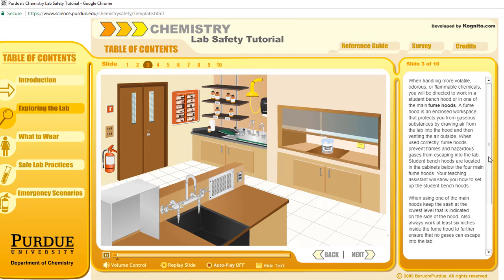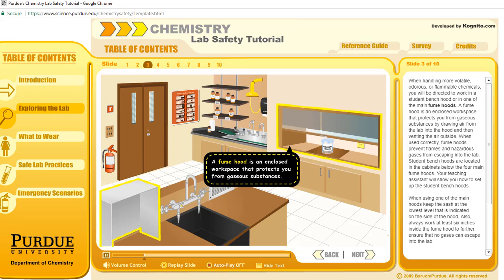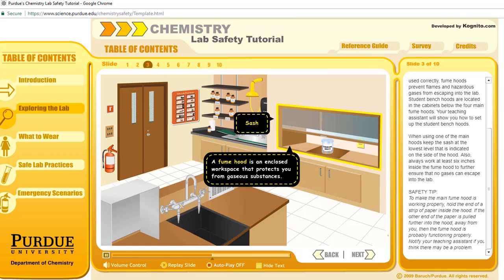When handling more volatile, odorous, or flammable chemicals, you will be directed to work in a student bench hood, or in one of the main fume hoods. A fume hood is an enclosed workspace that protects you from gaseous substances by drawing air from the lab into the hood and then venting the air outside. When used correctly, fume hoods prevent flames and hazardous gases from escaping into the lab. Student bench hoods are located in the cabinets below the four main fume hoods. Your teaching assistant will show you how to set up the student bench hoods. When using one of the main hoods, keep the sash at the lowest level indicated on the side of the hood. Always work at least six inches inside the fume hood to further ensure that no gases can escape into the lab.